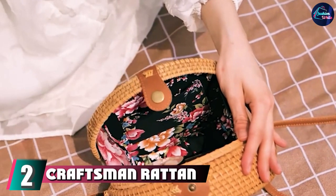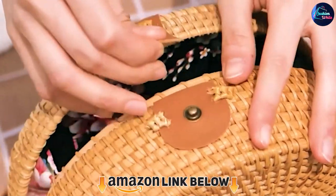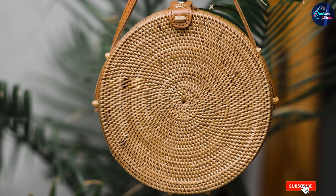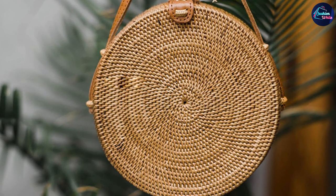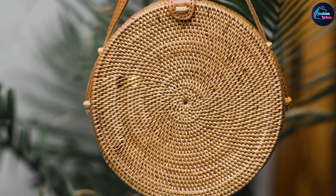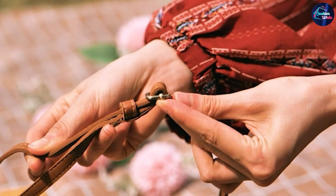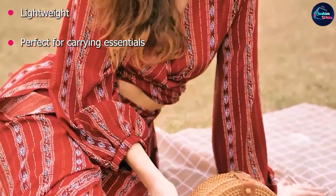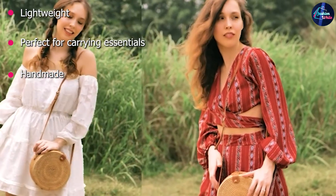Moving on to number 2, the Craftsman Rattan Adjustable Crossbody Bag. No one wants to carry a heavy bag when out on the town. This light, handmade rattan crossbody bag is perfect for day excursions and relaxed dinners. Crafted by Vietnamese artisans, the bag strap is adjustable and perfect for carrying your wallet, phone, and room key. It has a button closure and is lined with linen to keep your valuables scratch-free. Toss your bracelets or necklace inside if you take a dip in the pool — they won't become entangled by the natural fiber.